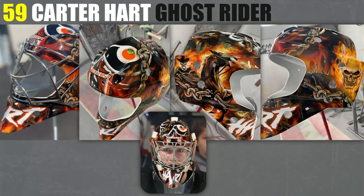59, I've got Carter Hart's Ghost Rider mask. Another one that's really well done artistically. I just really like it — good, good stuff for sure.